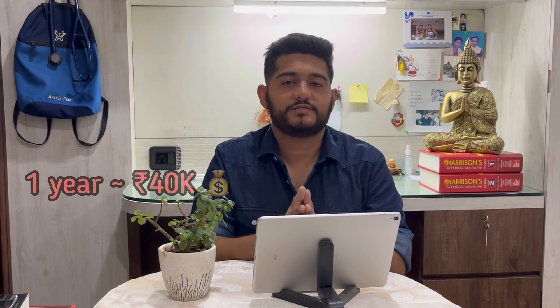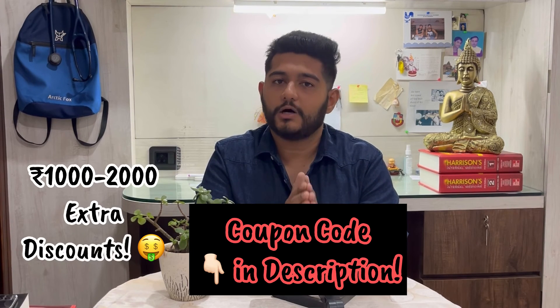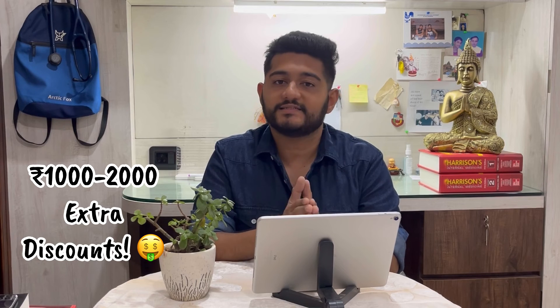So overall, my experience with the NEET SS program with Mero is amazing, and I would genuinely recommend taking it. The prices keep changing a little bit here and there, but on an average, it's around 40,000 for one year and about 65,000 for two years. The rates are quite decent given the content they're providing and the importance it would add in your residency. For complete details, you can contact the number displaying on your screen or in the description below. You can mention my coupon code before purchasing — you will get about 1,000 to 2,000 extra discount on the existing prices.